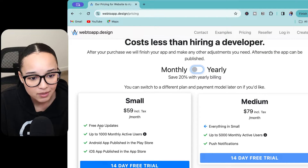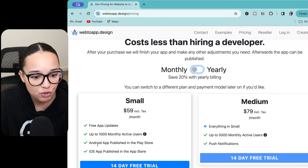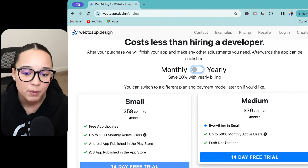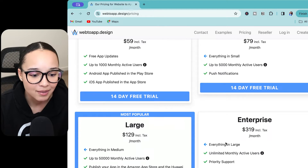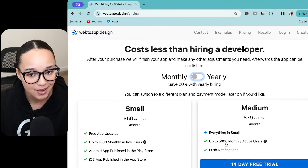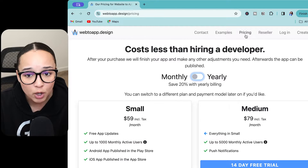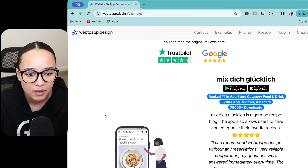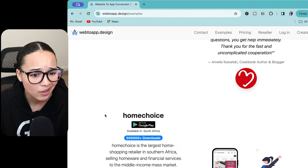If you're just a small business and you don't have that many active users and you just want Android, iOS, and free app updates — $59 a month and you're good. The more users you have, the price seems to go up, so it's a user-based model. They have a bunch of reviews on Trustpilot and Google so you can see how it works and whether people like it.